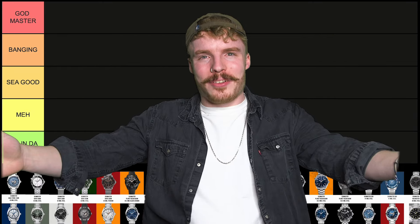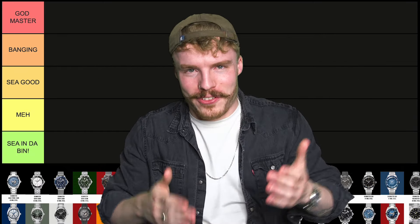The Amiga Seamaster tier list! What's my favourite? What's my least favourite? Let's get into it!